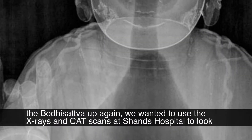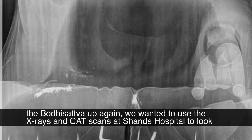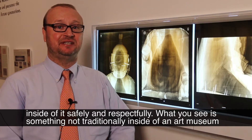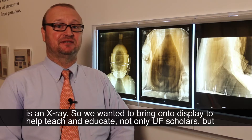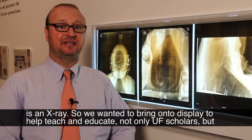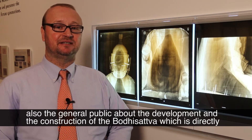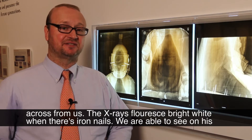Rather than open the bodhisattva up again, we wanted to use the x-rays and CT scans at Shands Hospital to look inside of it safely and respectfully. What you see — something not traditionally inside of an art museum — is an x-ray. We wanted to bring this on display to help teach and educate not only UF scholars but also the general public about the development and construction of the bodhisattva which is directly across from us.